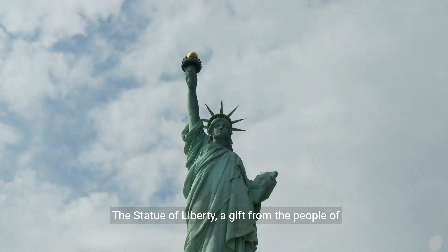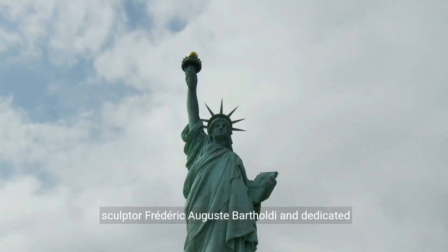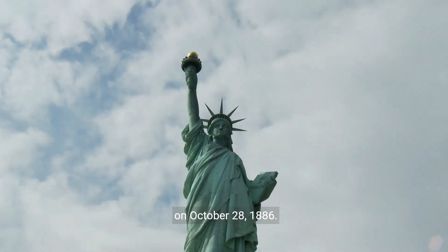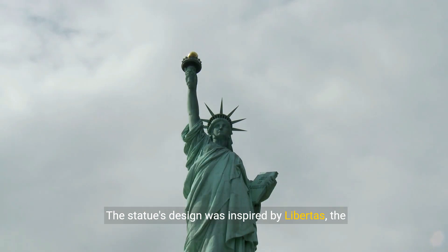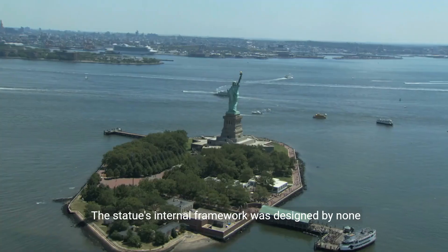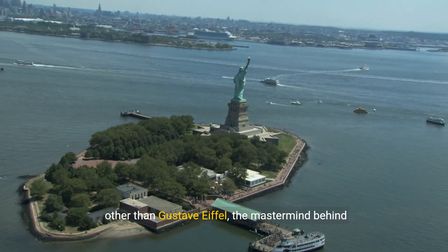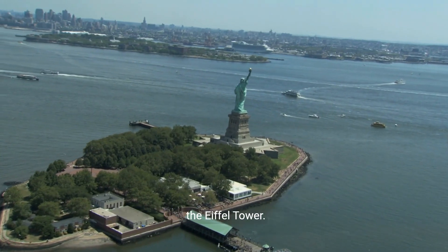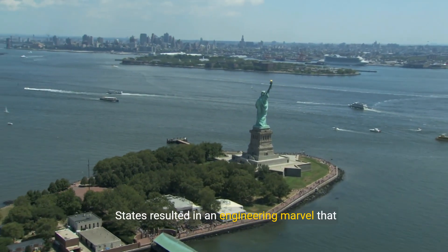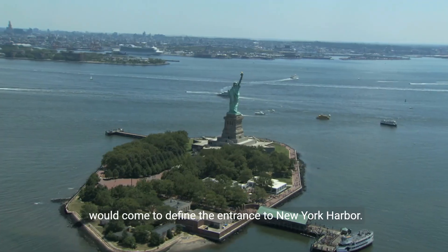The Statue of Liberty, a gift from the people of France to the United States, was designed by French sculptor Frederick Auguste Bartholdi and dedicated on October 28th, 1886. The statue's design was inspired by Libertas, the Roman goddess of freedom. Its internal framework was designed by none other than Gustave Eiffel, the mastermind behind the Eiffel Tower. This collaboration between France and the United States resulted in an engineering marvel that would come to define the entrance to New York Harbour.